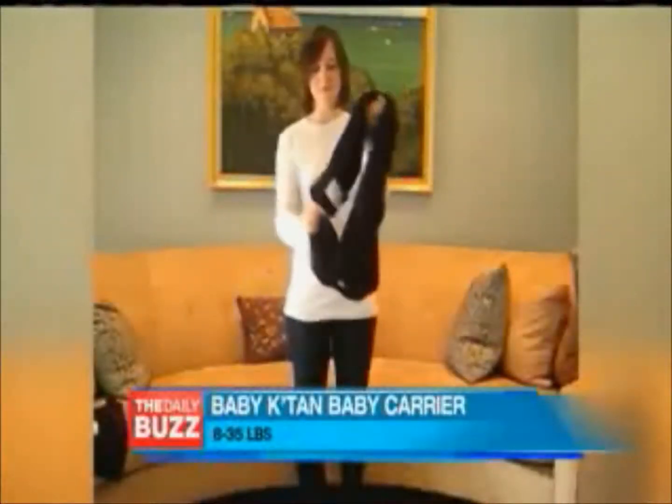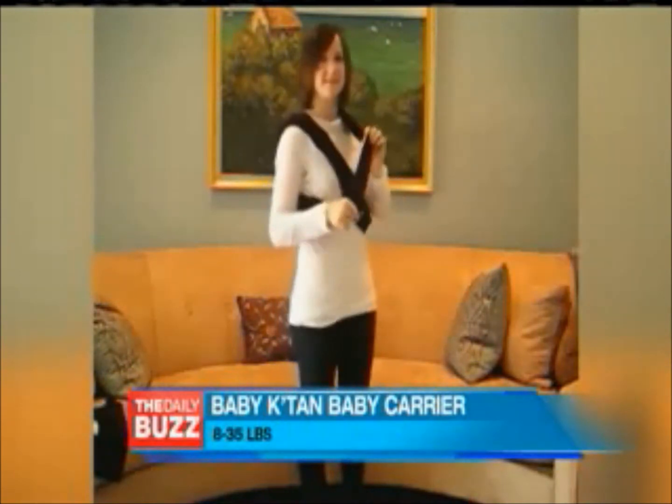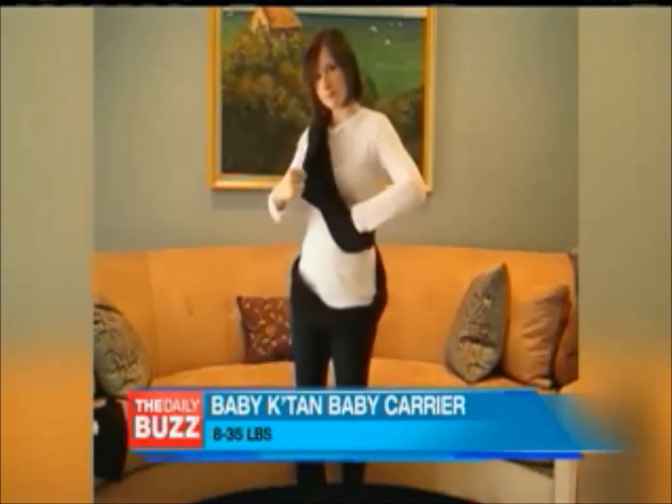Now, this is so cool. Baby Catan Baby Carrier. It is a very popular carrier right now. Due to that unique design, it actually slips on like a t-shirt.